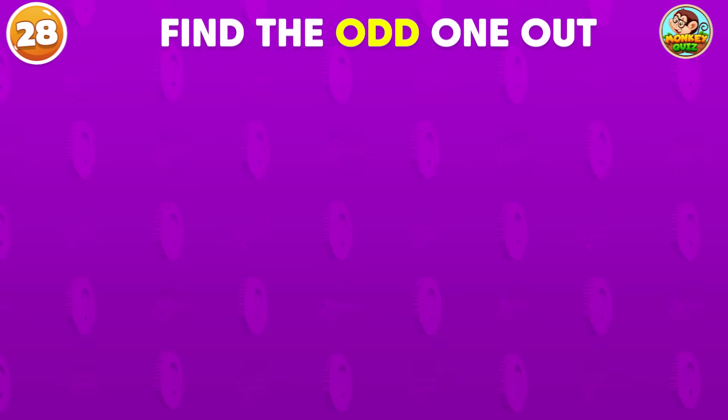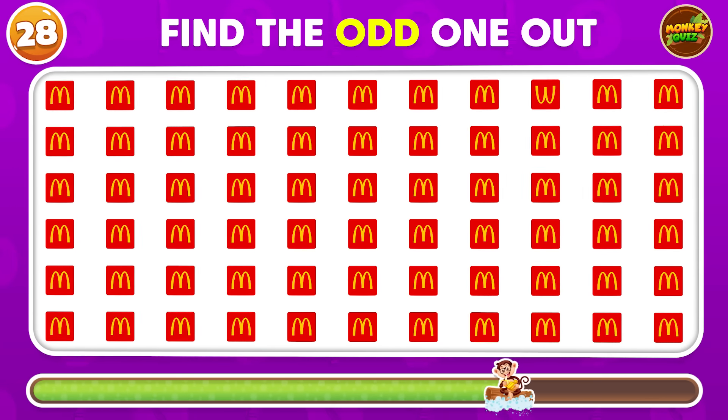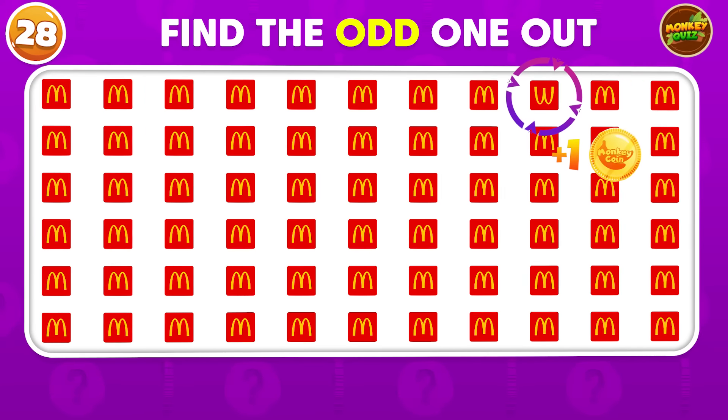Do you see the unusual McDonald's logo here? The odd McDonald's logo is located here!